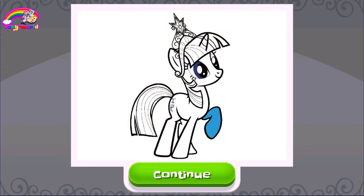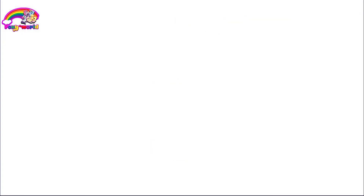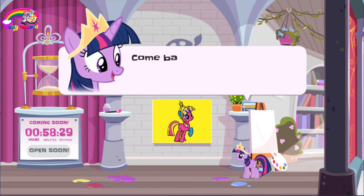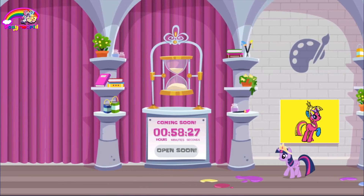Beautiful! I want this in my castle! What a master! Come back to the art studio anytime you want!